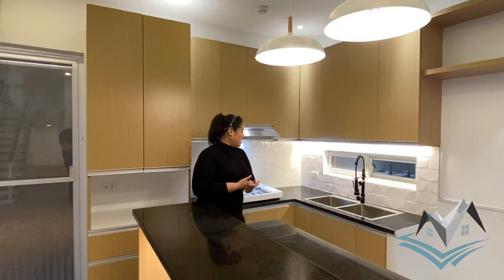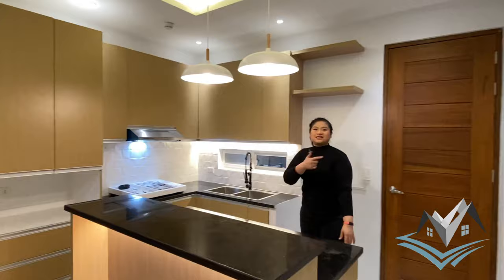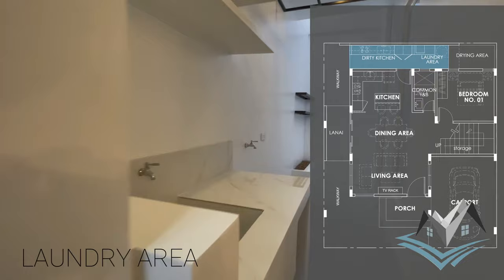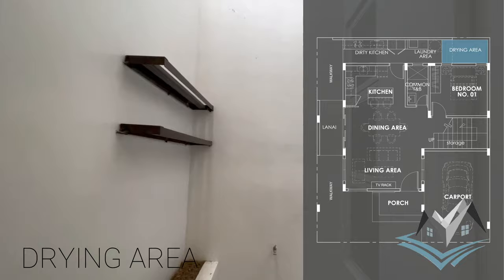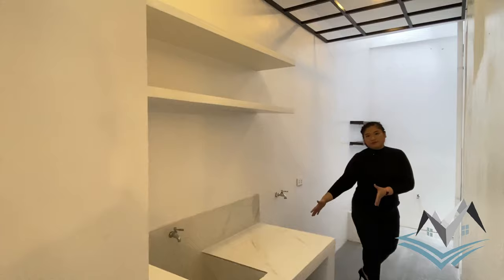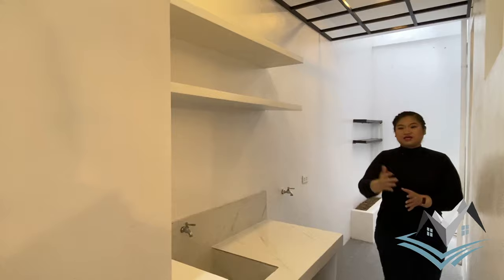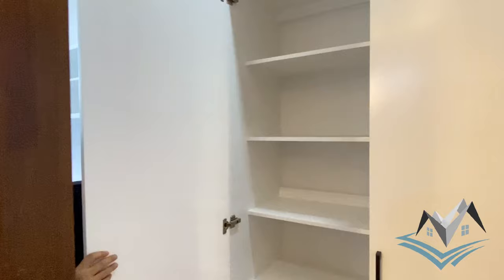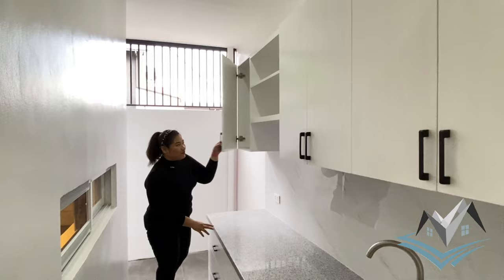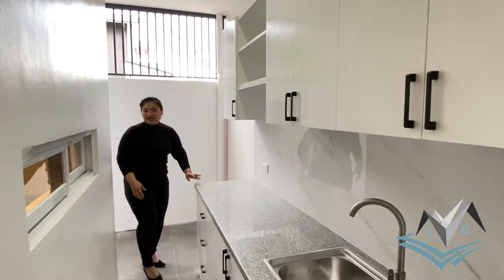Through the door from the kitchen is access to our pantry, dirty kitchen, and laundry area. Our laundry area has a drying area with no roof overhead, a plant box, and shelves for plants. There is a designated space for the washing machine, a sink, and storage cabinets. Our dirty kitchen or service kitchen has salt and pepper granite countertop, laminated finish cabinets with black knobs, drawers, and storage below. Access from here leads to our lanai.